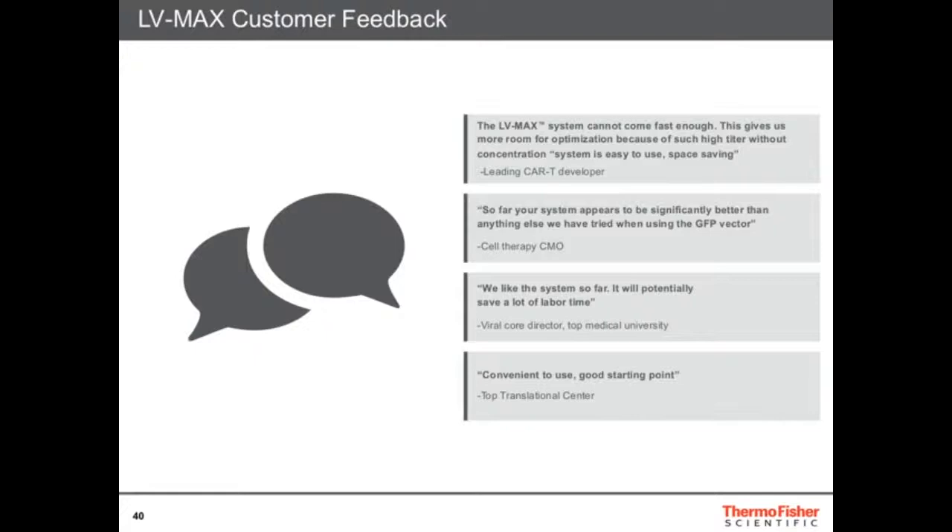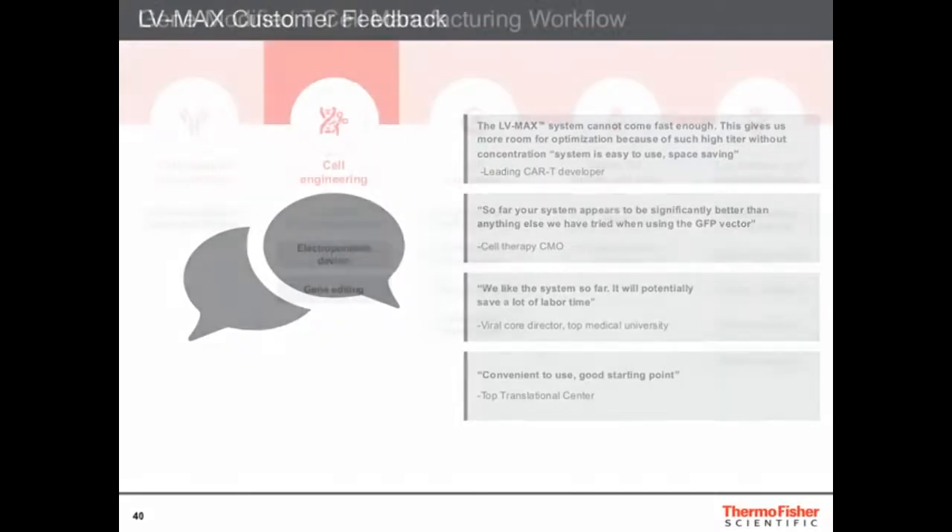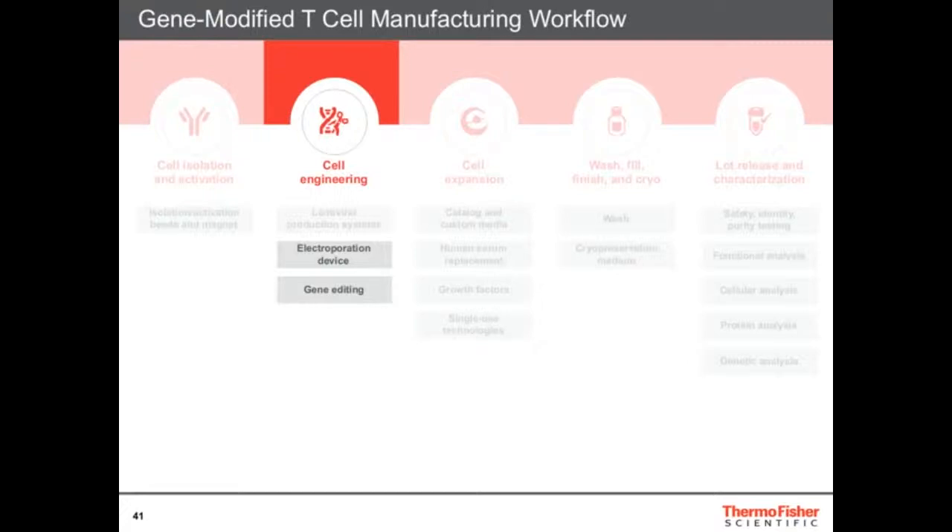What's really rewarding in this program is that we developed it in-house, released it, and ran a beta testing program — giving early customers access to the product. The feedback has been incredible. People love this product; it's so much better than what they were doing. One testimonial said the LV-MAX system cannot come fast enough — it gives them more room for optimization. They have such high titers that they can really optimize their system. It's easy to use, saves space because they don't need big tanks anymore and can work with much smaller volumes. Please reach out if you're interested — it's available now.